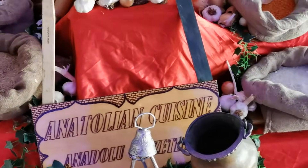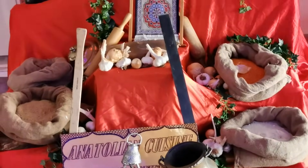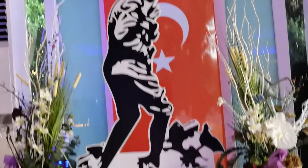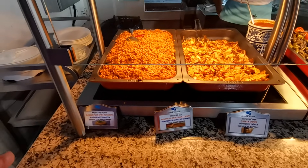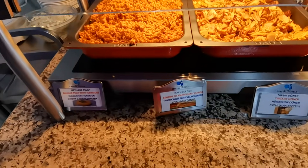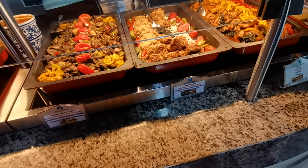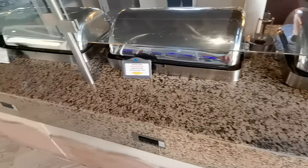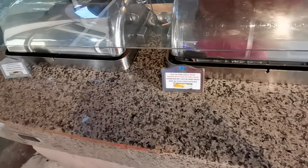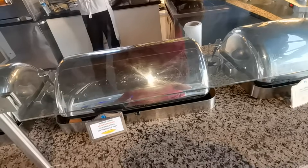Анатолия — что-то связано с Анатолией. Видите, специи, какие-то дары турецкие. Инсталляция такая сделана в ресторане. Булгур с помидорами, соус — имеет Турция. Тушёные кабачки с грибами. Котлеты с яйцом и луком. Овощи, рис. Здесь бефстроганов из говядины, картофельное пюре. Кафе де Пари, соусы куриные, тушёная цветная капуста.